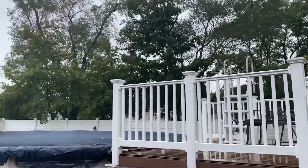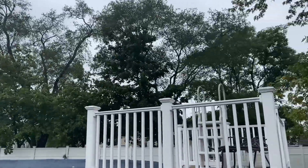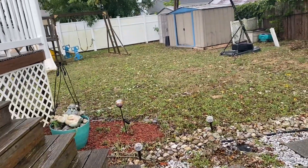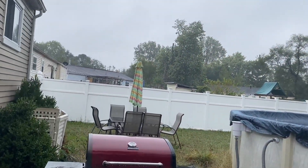Right now it's raining out and it's also pretty windy. You can see over here there's leaves and branches down just from the storm.